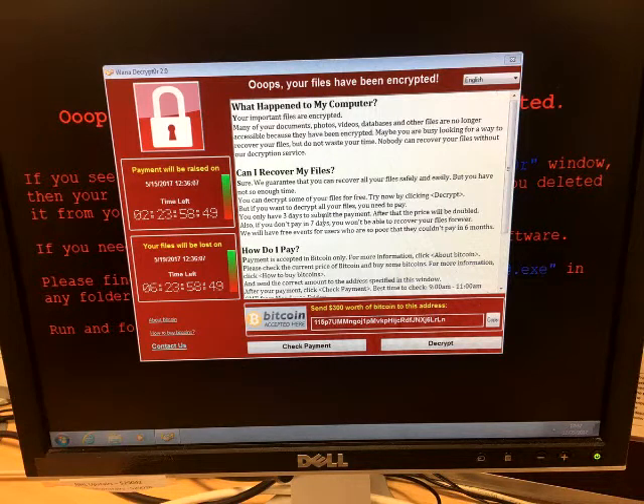Who are they? The creators of this piece of ransomware are still unknown, but WannaCrypt0r 2.0 is their second attempt at cyber extortion. An earlier version, named WCRY, was discovered back in February this year. It asked users for 0.1 Bitcoin, currently worth $177 but with a fluctuating value, to unlock files and programs.